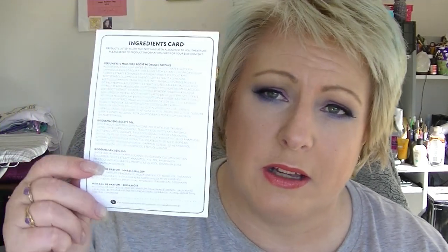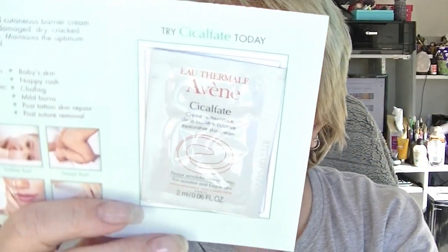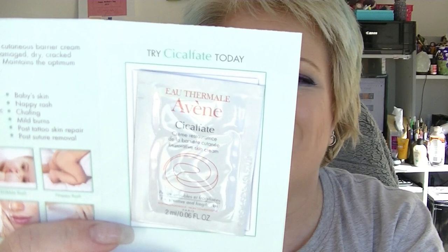Let's get into the things that are in the box. As always there is an ingredients list to help you. There is a sample of Avene Cyclophate. This is a restorative skin cream. They show pictures of babies' butts, so apparently it's good for nappy rash.